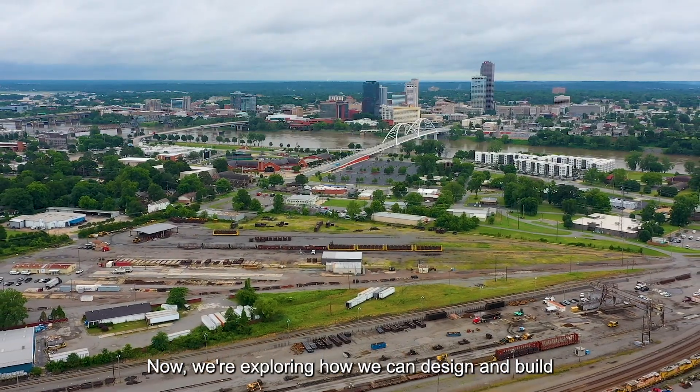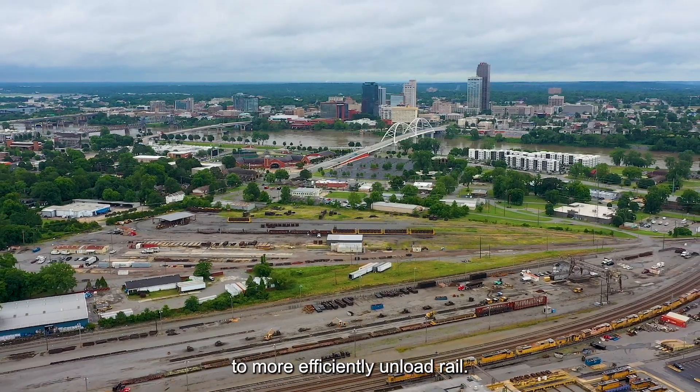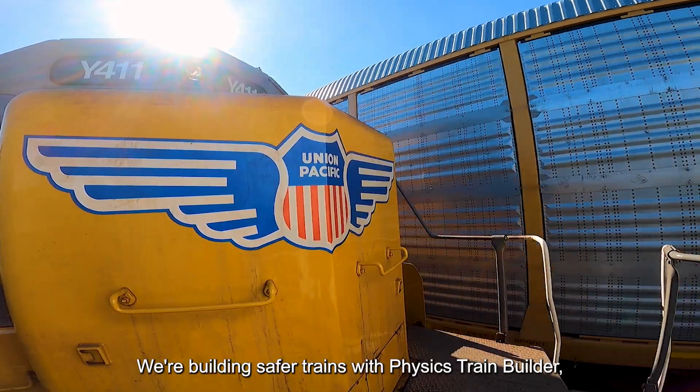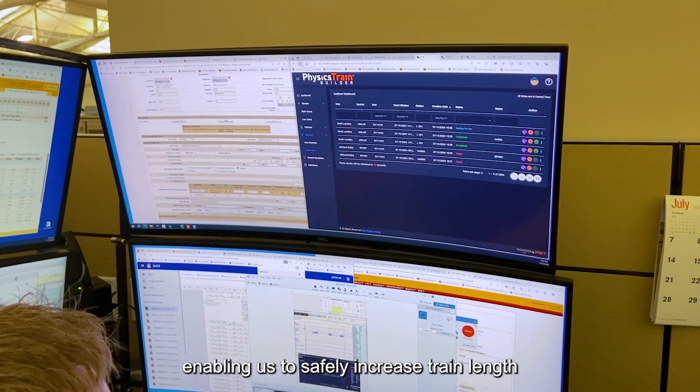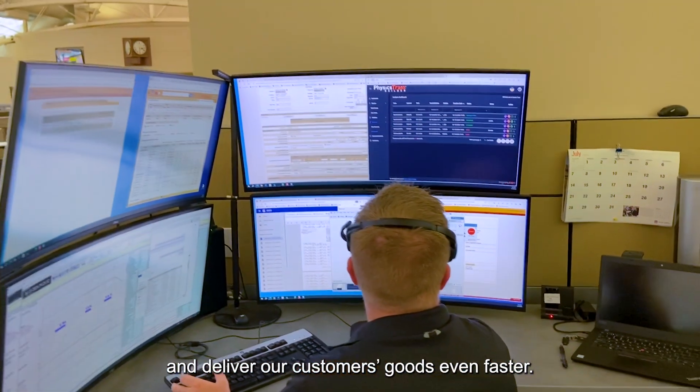Now we're exploring how we can design and build equipment that leverages similar technology to more efficiently unload rail. We're building safer trains with Physics Train Builder, enabling us to safely increase train length and deliver our customers' goods even faster.